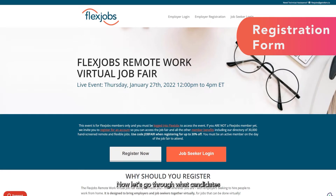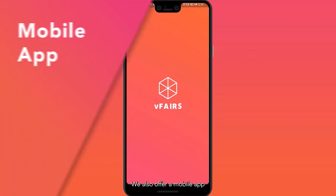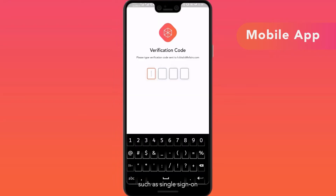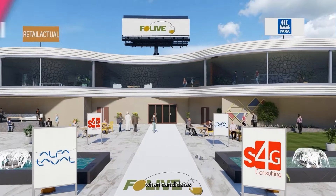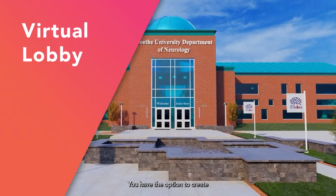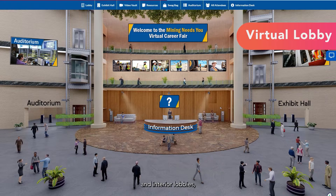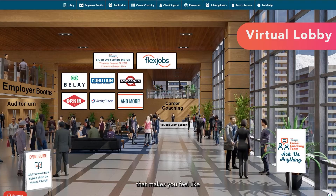Now let's go through what candidates and employers can expect on the event day. There are lots of ways to access the event. Not only can an attendee sign in through the web browser on their desktop or mobile device, we also offer a mobile app that allows attendees to join on the go. You can establish various sign-in options such as single sign-on or two-factor authentication, depending on the level of security and ease of use you'd like to incorporate. When candidates log in, they will be taken to the virtual lobby. You have the option to create fully custom exterior and interior lobbies, which act as the virtual hub of the event. Our virtual venues can be 2D or 3D and are all designed to offer an easy-to-navigate experience that makes you feel like you're actually at a physical venue.